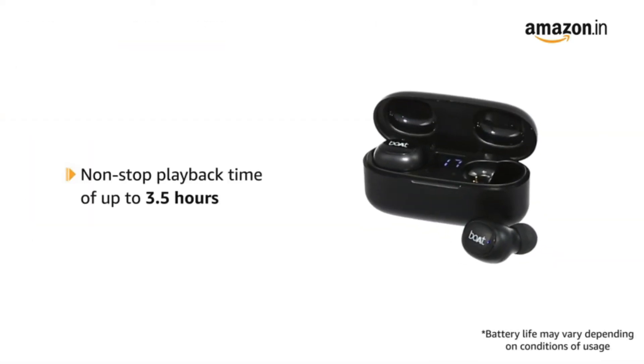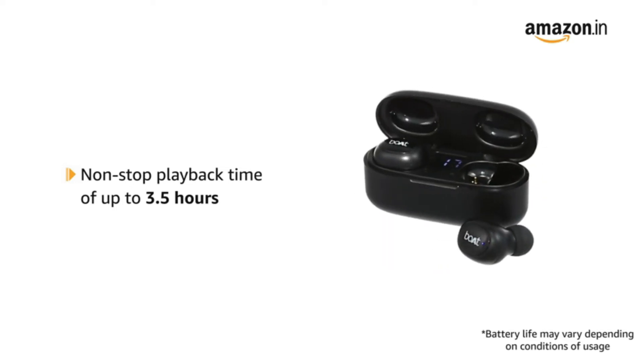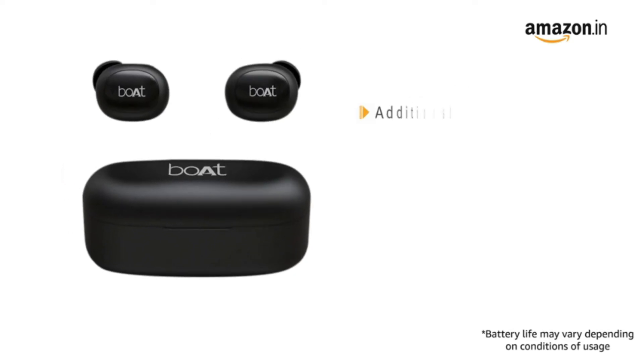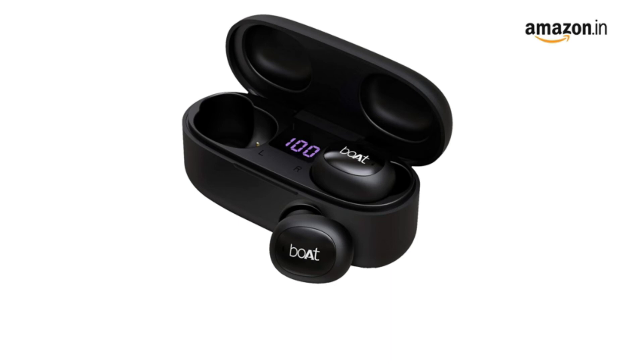The AirDopes 121 V2 offers non-stop playback of up to 3.5 hours with each charge and an additional 10.5 hours playtime with the included charging case. The charging case also has a battery LED indicator that shows the remaining power for the case.